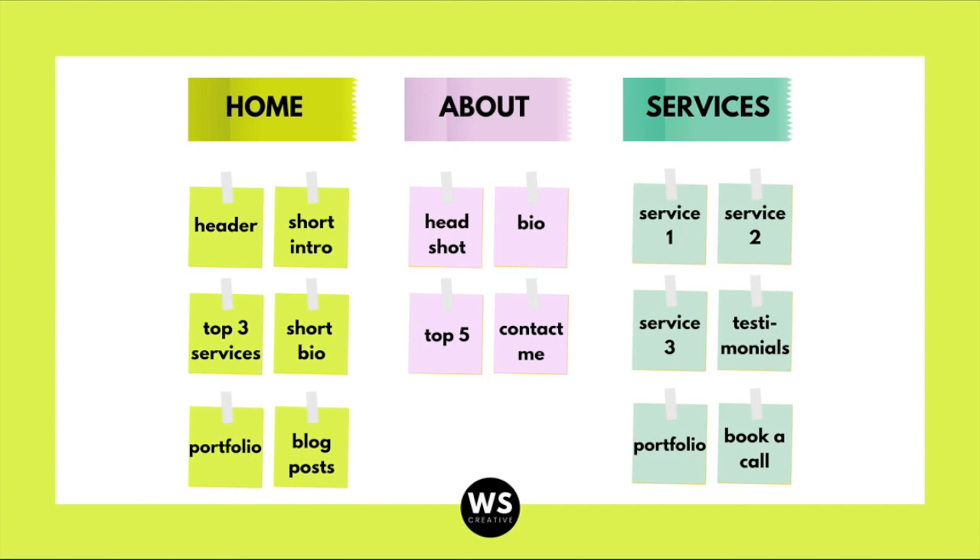For the about page, include a headshot — it's so important to have a picture of yourself — your bio, and your top five, whether that's top five products, top five drinks, or anything that creates a connection with your visitor, plus a way for them to contact you. On your services page, include every single service with details, pricing, testimonials for trust, your portfolio, and a CTA for them to book a call with you. Do this for all the pages on your website — I promise it's going to help so much.